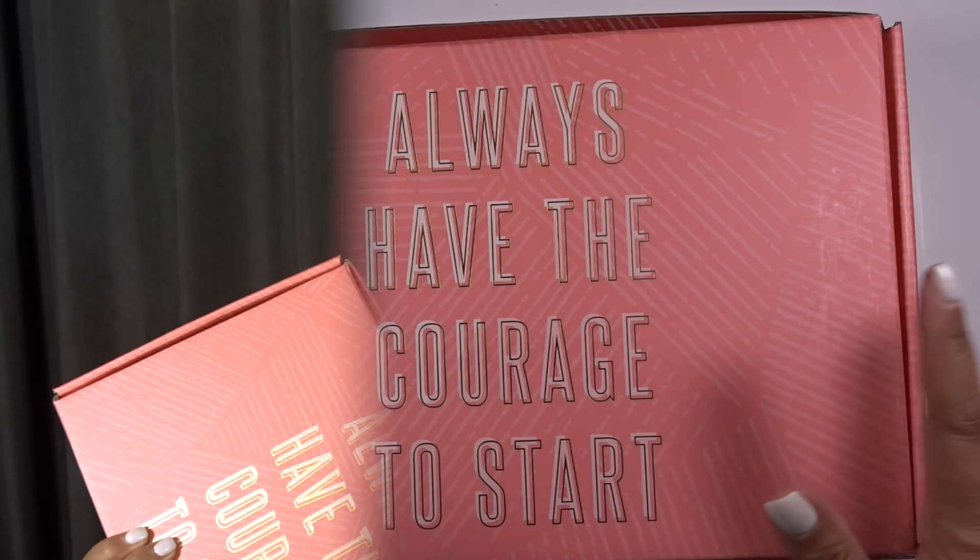Of all the boxes that Erin Condren has released for their seasonal surprise box, this one has been the most functional, most focused for planning, and super colorful. This is right up my alley as far as planning supplies go, and a typical planner box would be. So without further ado, let's turn around the camera and take a look.